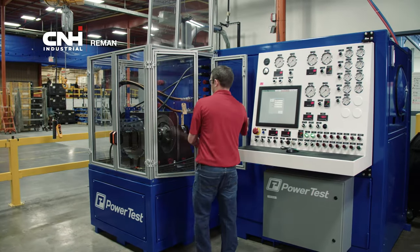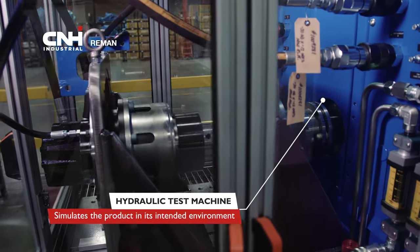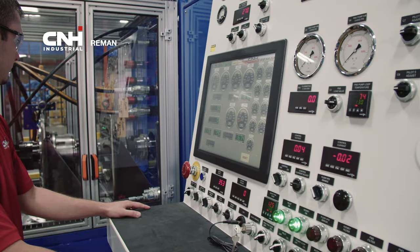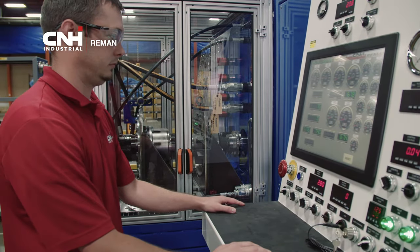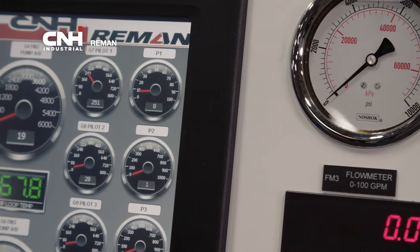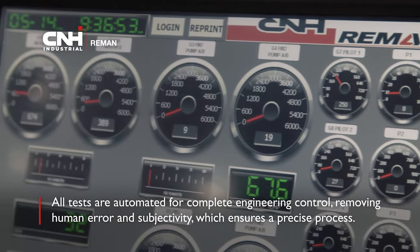Then the part moves on to the hydraulic test machine. All attachment points are configured to simulate the product in its intended environment. Testing specifications are entered by our engineering department for each individual part number, ensuring every pump performs to the highest requirements. All tests are automated for complete engineering control.